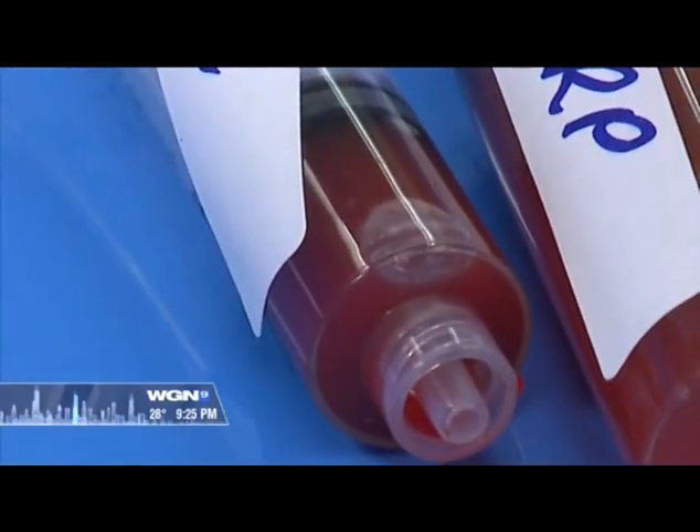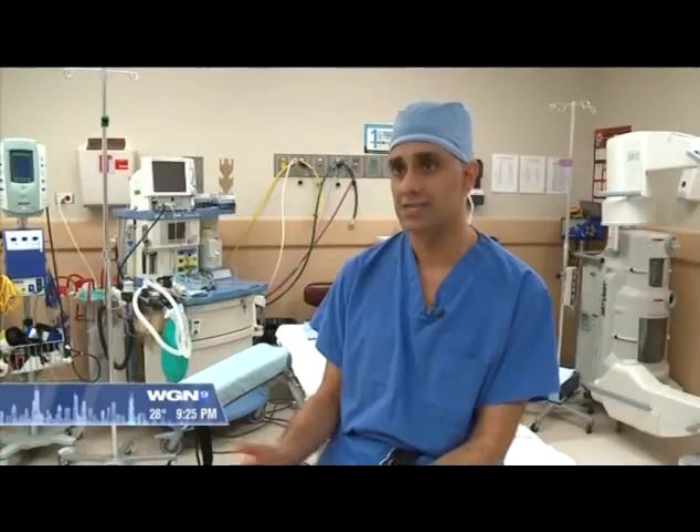As we age, the blood supply to the tendon naturally deteriorates, putting some patients at a disadvantage. The tendon fails to heal and that can be anywhere between 20 to 30 percent depending on the size of the tear, the age of the patient, and other factors like smoking.